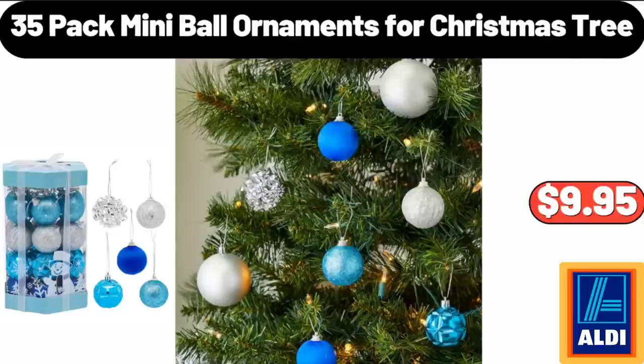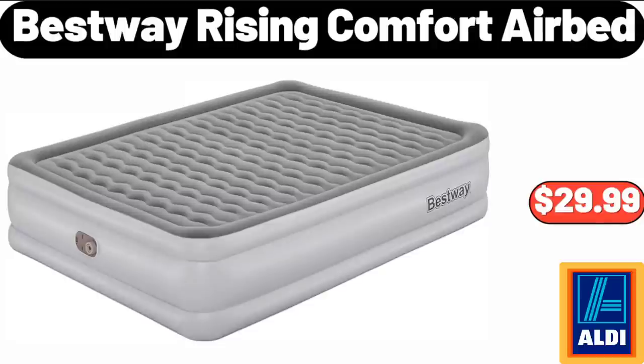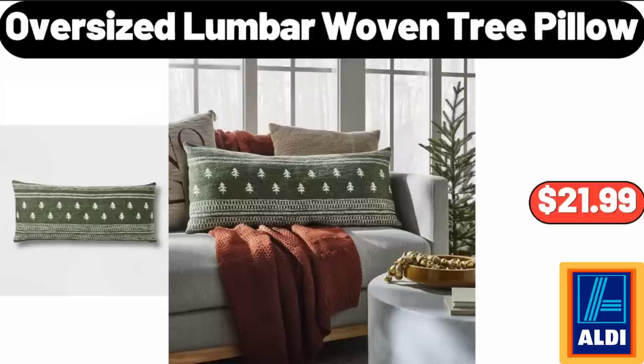Cotton Sheet Set, $29.99. Bestway Rising Comfort Airbed, $29.99. Oversized Lumbar Woven Tree Pillow, $21.99.